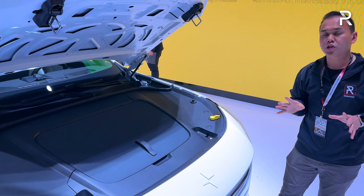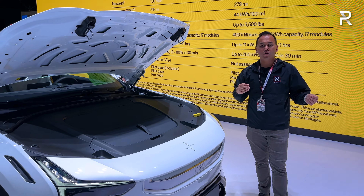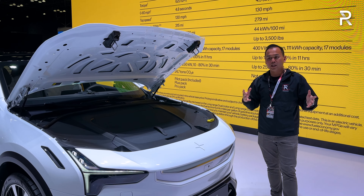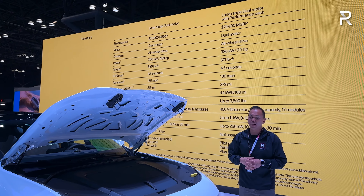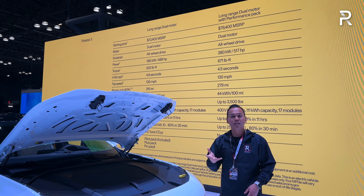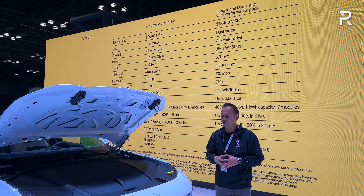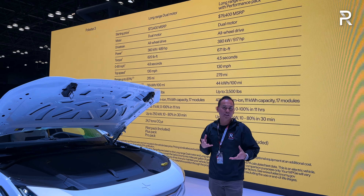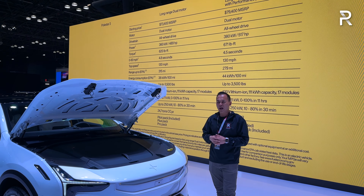The Polestar 3 will launch in America in two different variants. They all use a 111-kilowatt-hour battery pack with dual electric motors. The standard output is 489 horsepower and around 521 pound-feet of torque. This model that you're looking at here has the performance package, which ramps things up to 517 horsepower and 671 pound-feet of torque. Polestar says that's good for 0-60 in the mid 4.5-second range, while the non-performance pack will do it in about 5 seconds.